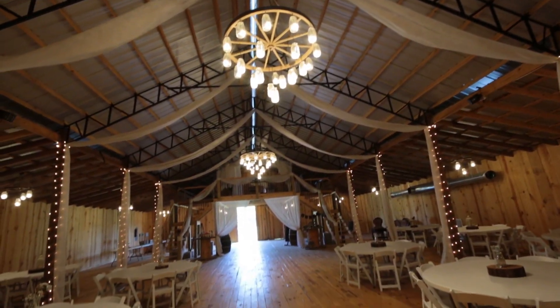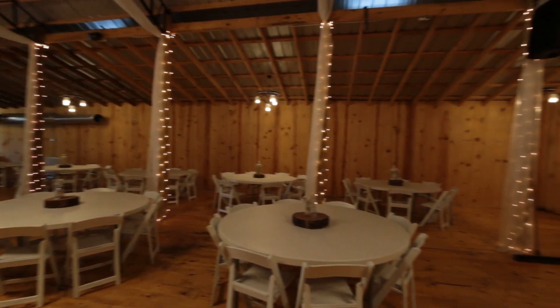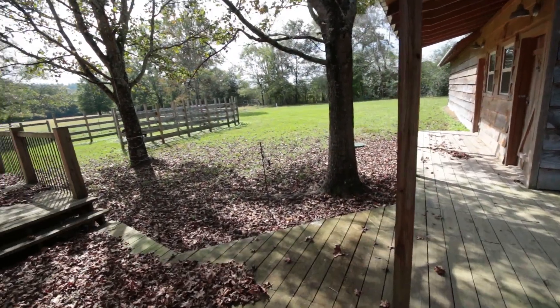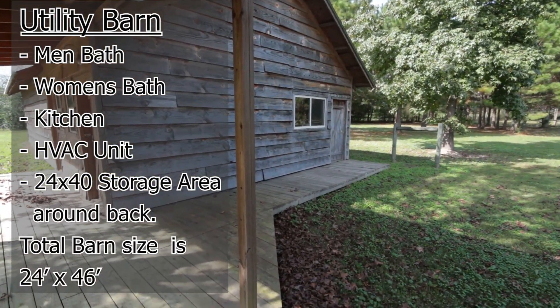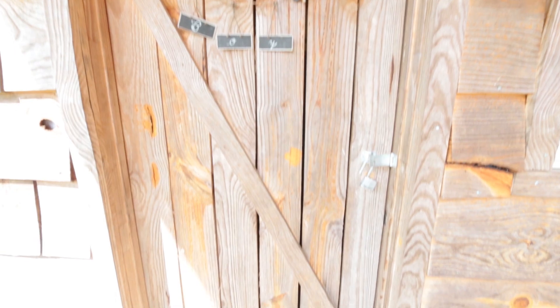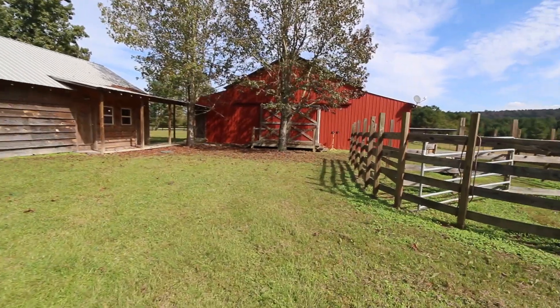It's a really spectacular property with lots of room and potential. There's a lot more you could do with it — you could finish the top of the barn and close it in. Maybe not for weddings; it could easily be used as a bird preserve, a church camp, a pumpkin patch, or a family getaway. You could even convert the barn into bunk areas. The utility barn outside has a kitchen, men's bathroom, women's bathroom, and an HVAC unit. The pole barn area can be used for storage.